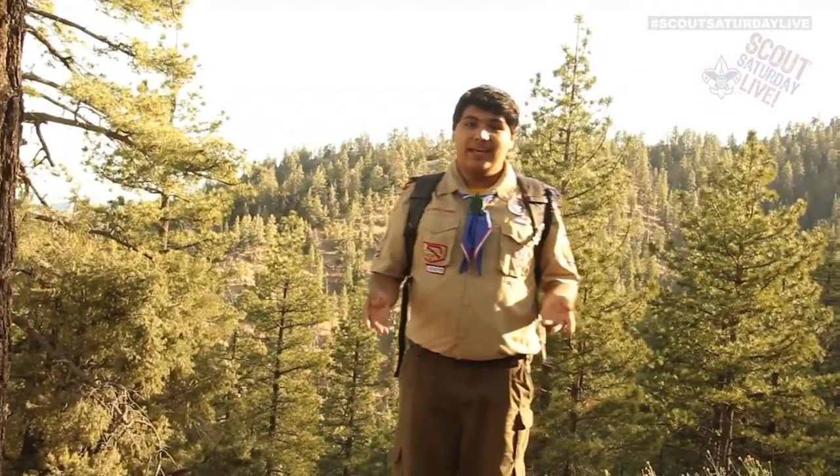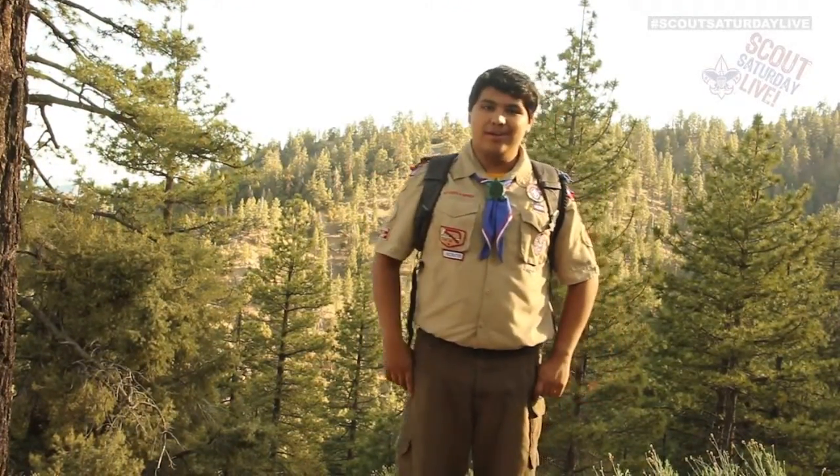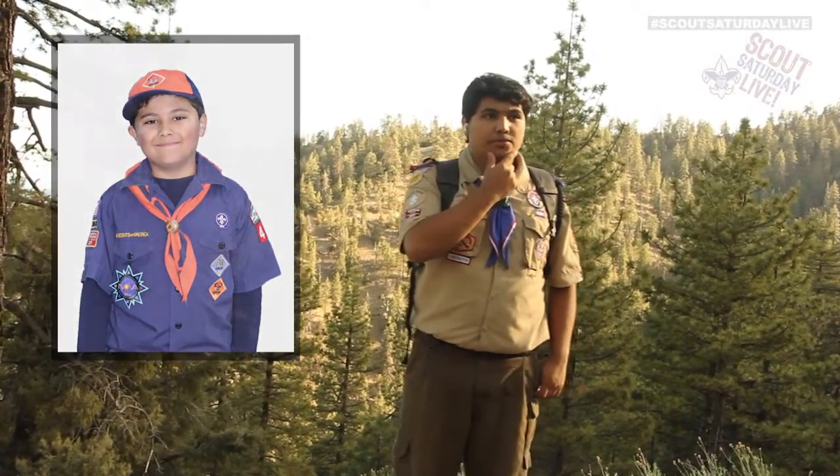Today we're going to take a closer look at some of these items. Now would be a good time to grab your Scout backpack, take out your essentials, and follow along. The first time I learned about the essentials was in Cub Scouts, though I learned about them in detail when I bridged over into Troop 10. Some Cub Scout packs have meetings about the essentials, asking older Scouts to talk about why the 10 essentials are important, how to prepare for Scout trips, and how to use some of the items. Today it's our turn to do the same for you.